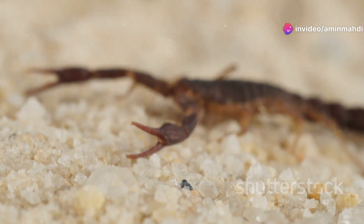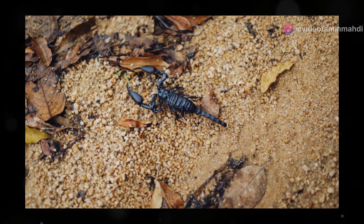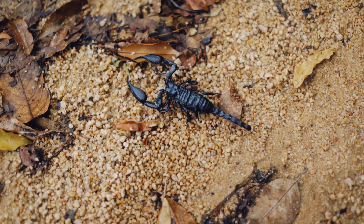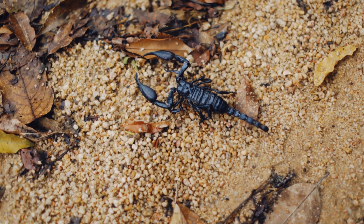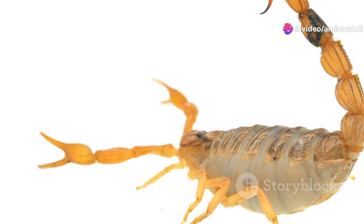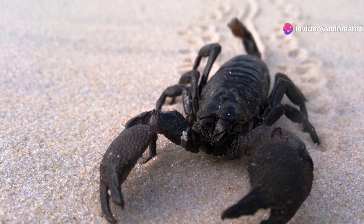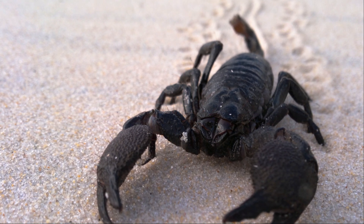The death stalker's survival in such a harsh environment is a testament to its remarkable adaptations. Its ability to conserve water, withstand extreme temperatures, and detect the slightest movements of prey in the sand makes it a true master of its domain — a stark reminder that even in the harshest environments, life in its most deadly forms finds a way to thrive.